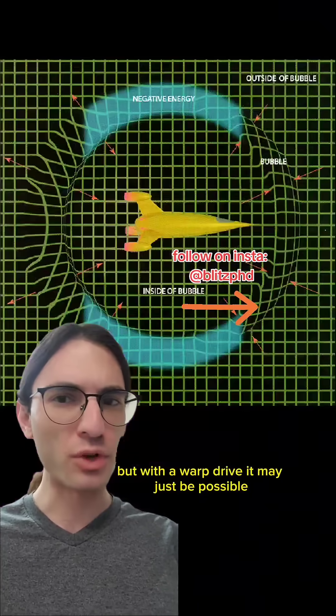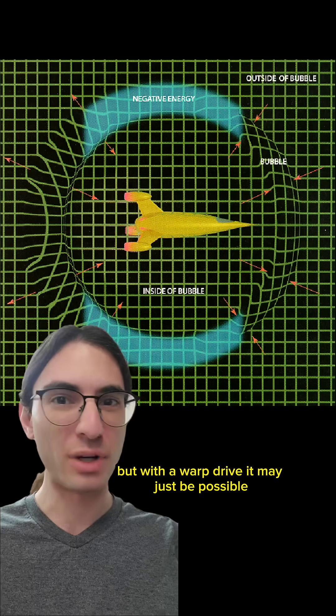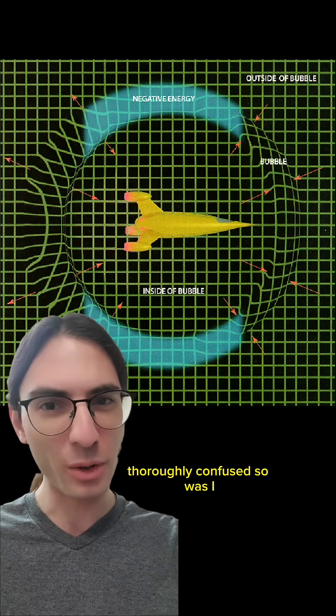Escaping a black hole isn't easy, but with a warp drive, it may just be possible. But it's not by traveling faster than light. Thoroughly confused? So was I.